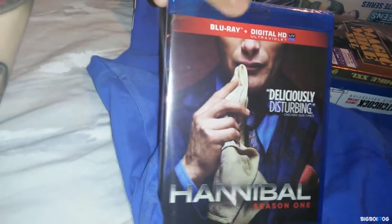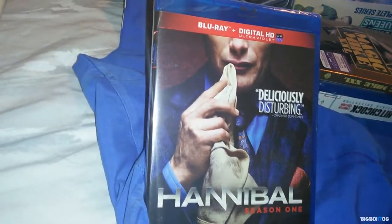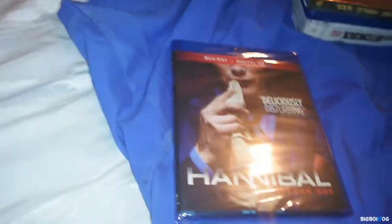Next up we have Hannibal, Season One. I've never seen this show, but it was only $4.99 for a TV show on Blu-ray — great deal. I got this from Best Buy. A lot of people are saying it's a great show, so I hope I like it.